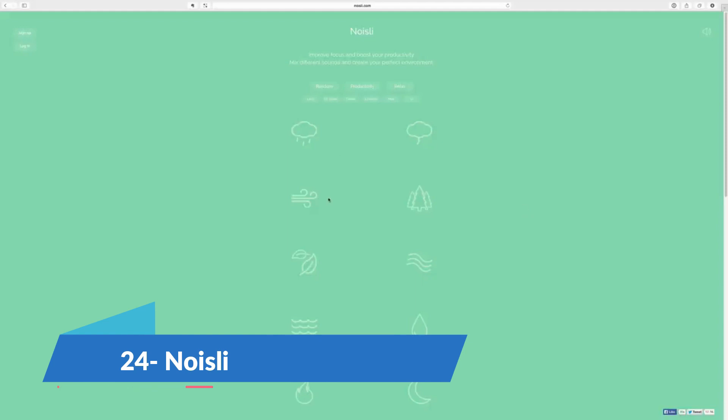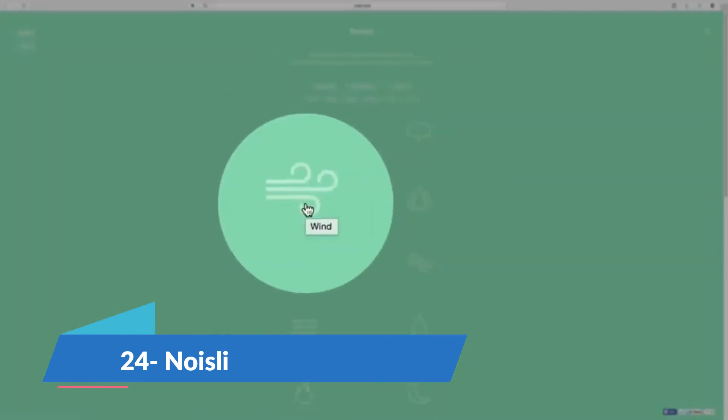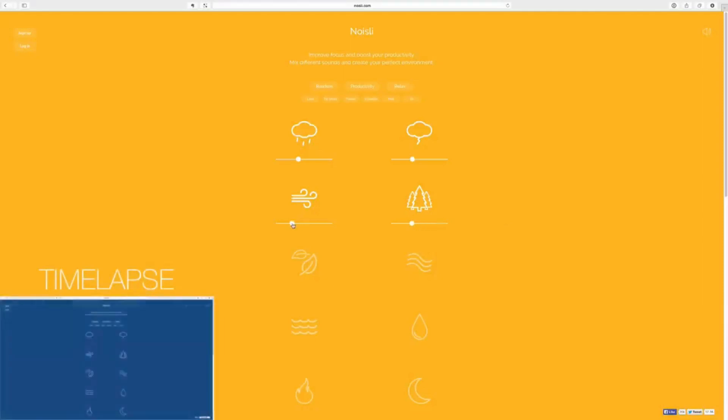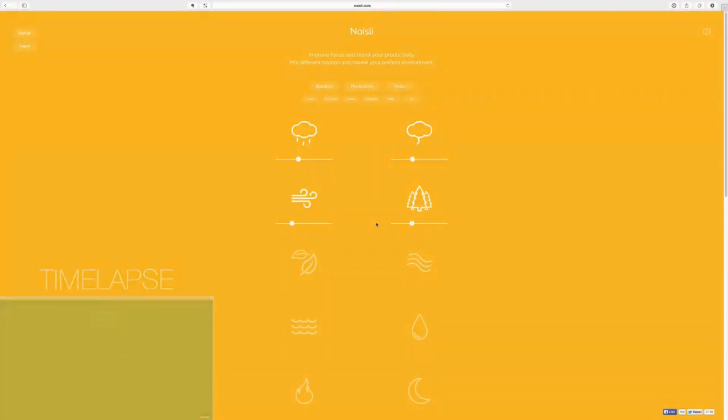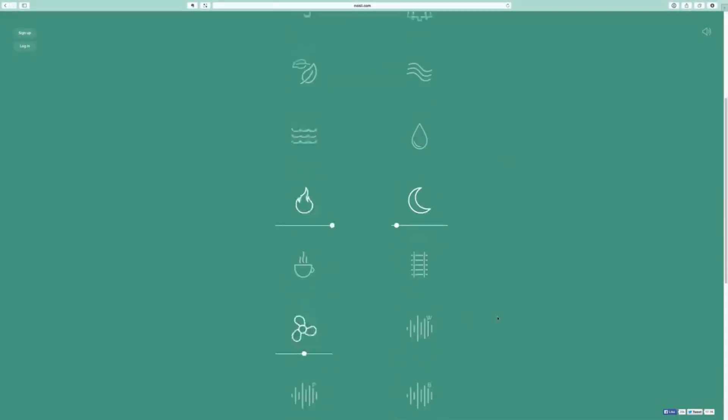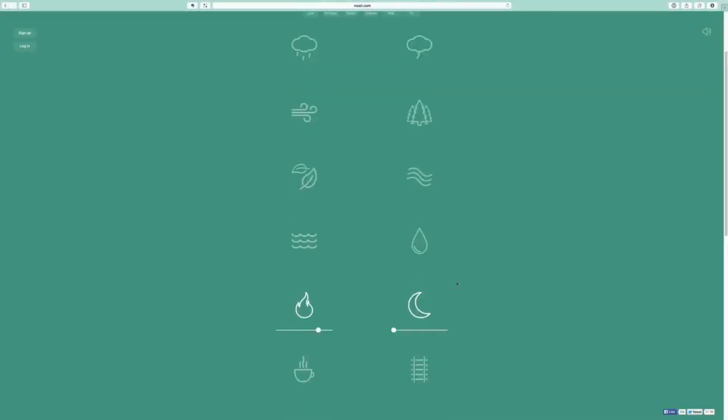Noisely is a background noise generator to help you focus and stay calm when you're working. Unlike most other noise apps, Noisely has ambient sounds like coffee shop chatter, falling rain, rustling leaves or a running train and many more that help your brain attain a state of focus and boost productivity. It has a free pricing plan which is just great.